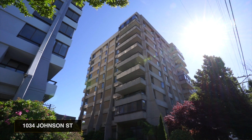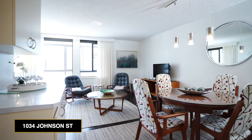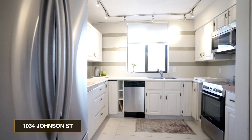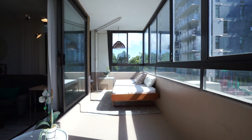Hello everyone, welcome to our latest listing here at 404 1034 Johnson Street, here in the heart of Victoria. Completely renovated, two bed, two bath condo, just under a thousand square feet, east facing. You have to check out this unit if you're looking for a condo downtown.